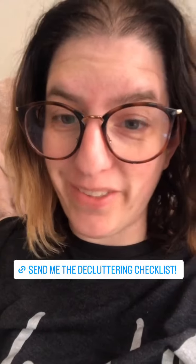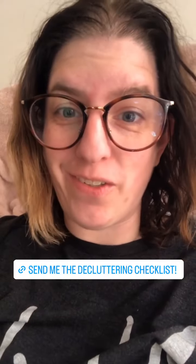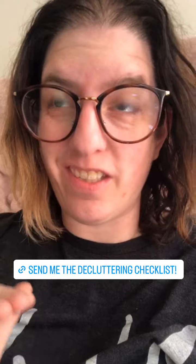If you get my emails, you've been getting daily tips on organizing and decluttering in the past week or so, and I'm going to continue doing that today. And if you don't get my emails, you can sign up here and I'll even send you a decluttering checklist of things you can declutter right now, guilt-free.